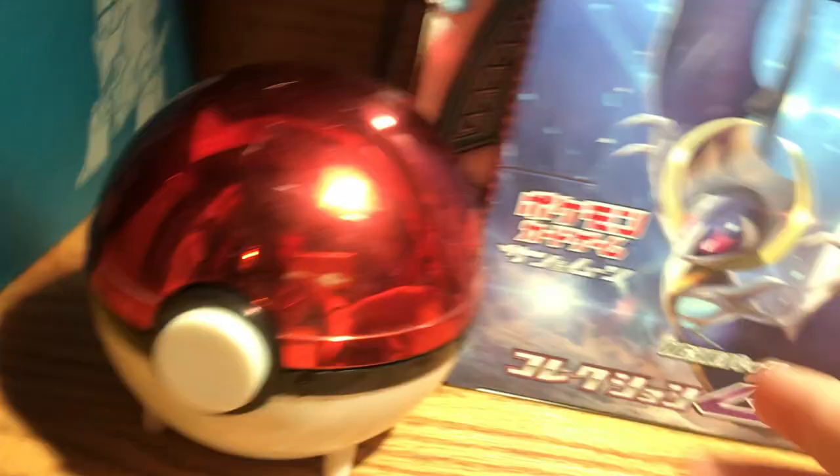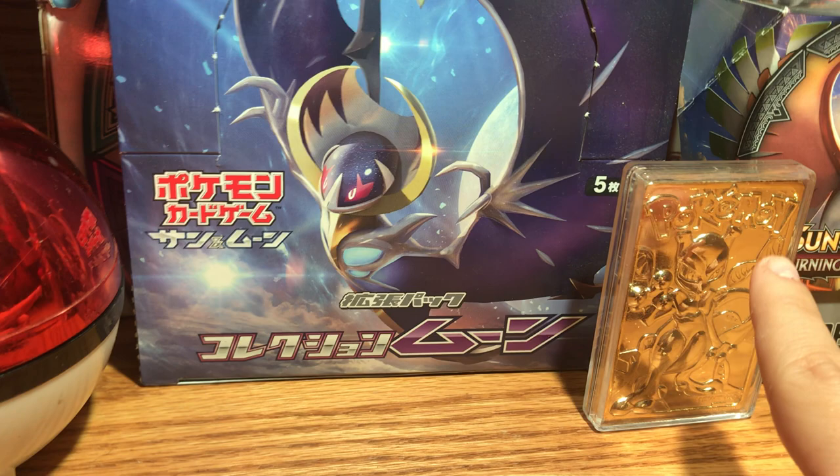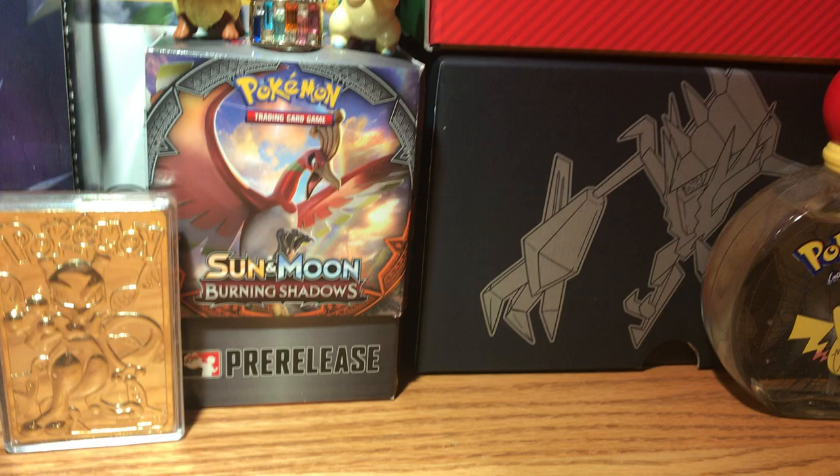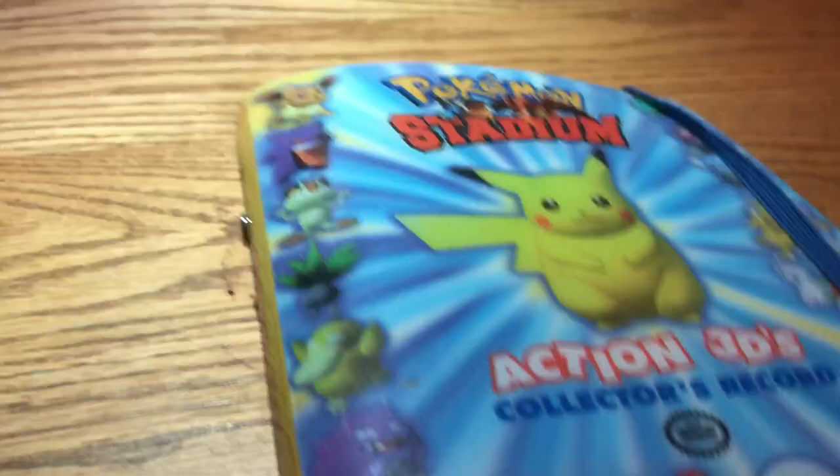Let's look around it real quick. Up here I have the Toys R Us figure, a sleeve, and all these little dividers. My Guardians Rising Elite Trainer box, Steam Siege Trainer box, and these are all filled with the gold Pokemon cards from Burger King. I have my Japanese box, Dollar Tree box, Mario Pikachu box, pre-release box, Burning Shadows box, and Action 3Ds from Pokemon Stadium. These are a big collector's thing — I really like them.